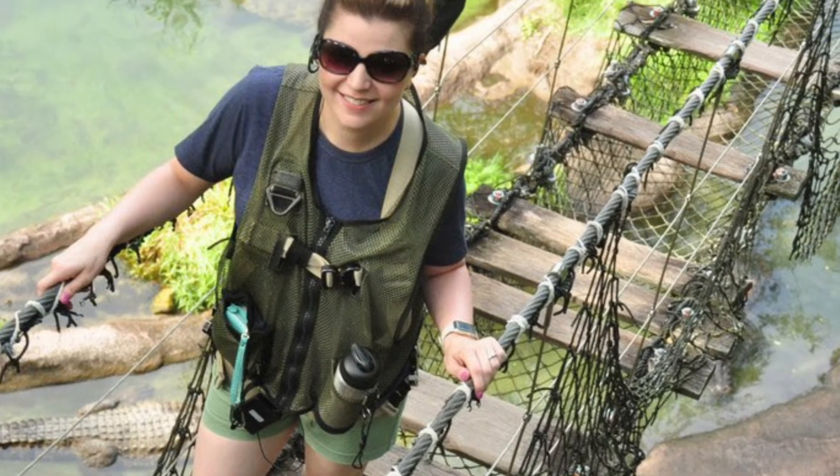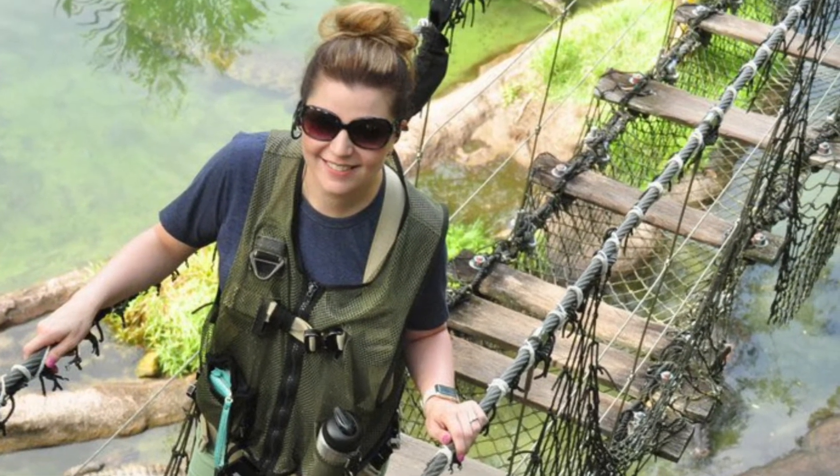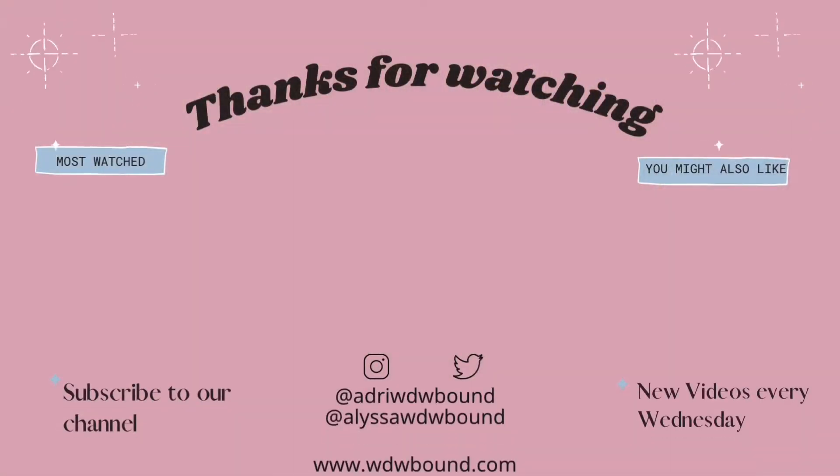Thank you guys so much for watching. If you've had an experience on the Wild Africa Trek, please let us know in the comments below, and we will see y'all next time. Bye!